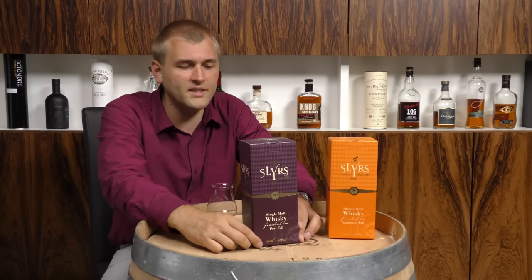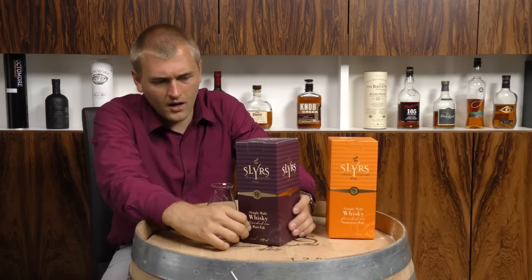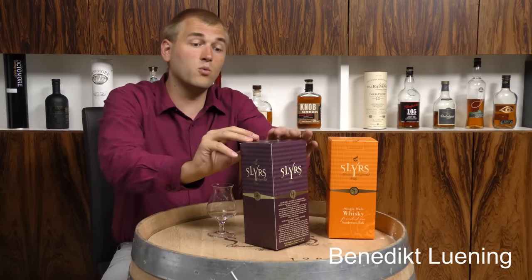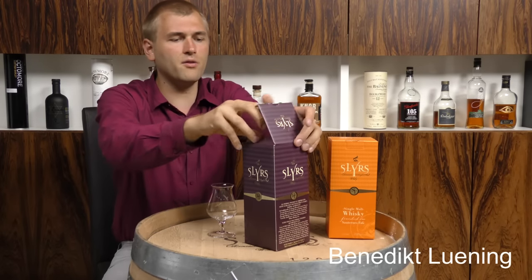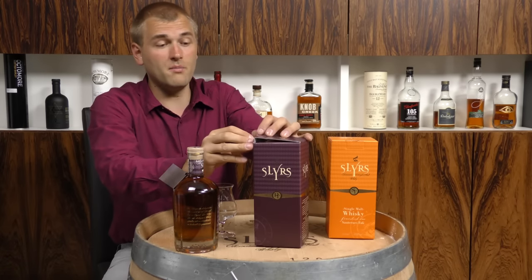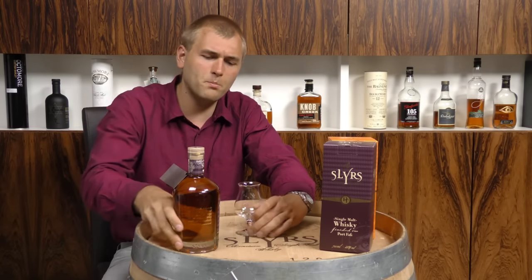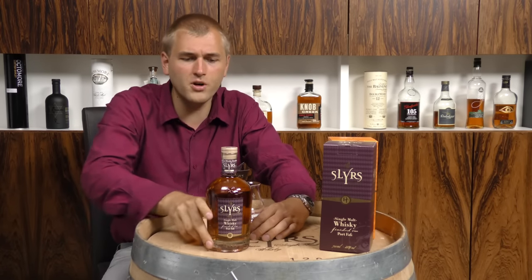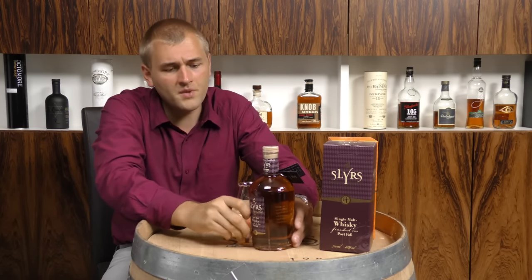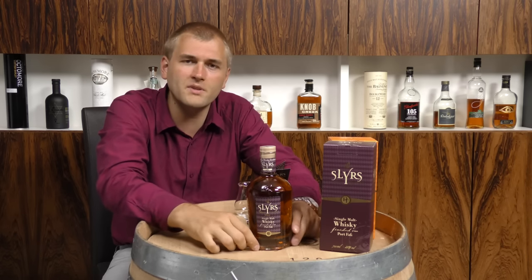The 12 year old expression is very, very rare, and this here is a younger edition. It has been matured for three years in fresh American oak barrels, which gives it a kind of bourbon flavor, minus a bit of the sweetness from the corn. This is the bottle. And then after the three years, instead of becoming a Slurs classic, it became a Slurs finish.